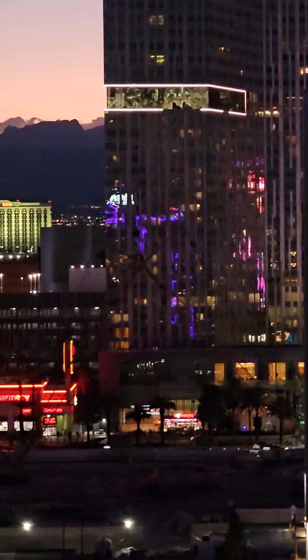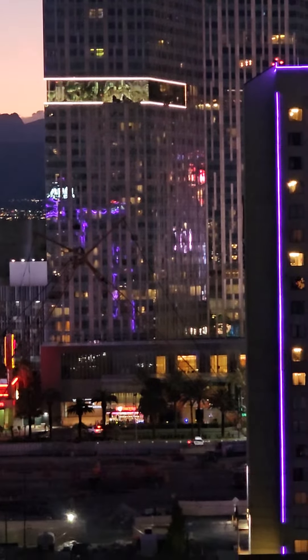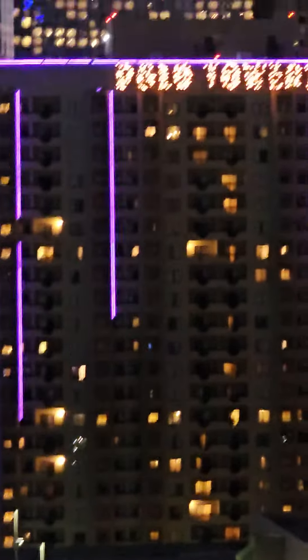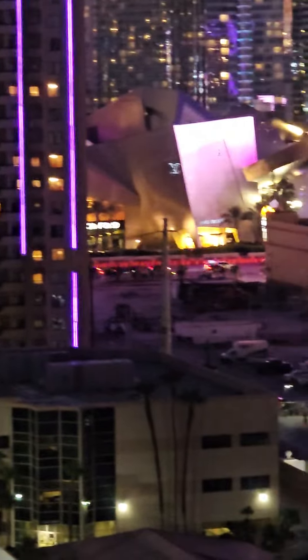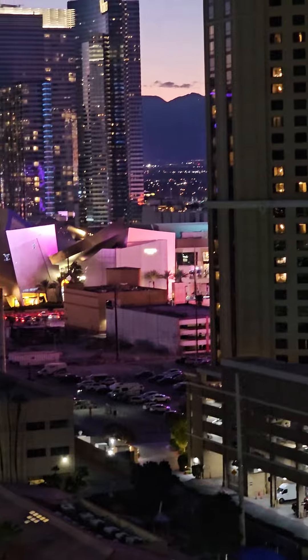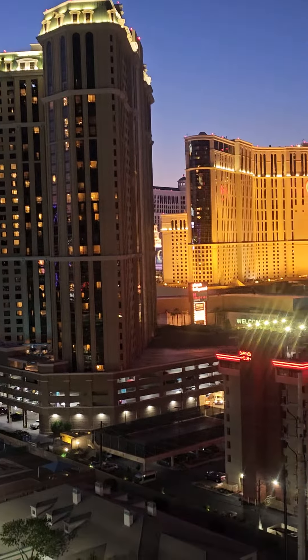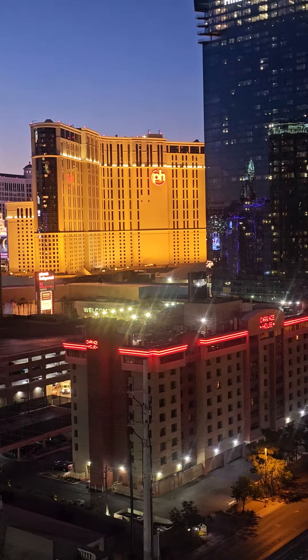Let's go back this way. I don't know what this little building — not that one, but a little crazy shaped building right there. This is our view. Good view. Right here next to the strip.